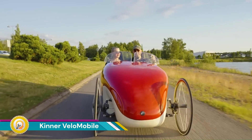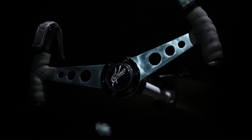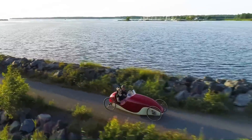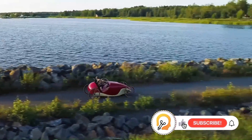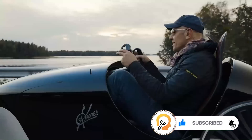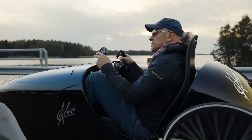The Kinner Velomobile is an innovative human-powered vehicle that blends the efficiency of cycling with the comfort and protection of a car. Designed with a lightweight, aerodynamic shell, it minimizes air resistance, allowing riders to achieve faster speeds with less physical effort compared to traditional bicycles. This enclosed shell also shields riders from wind, rain, and harsh weather conditions, making it a practical option for year-round use.